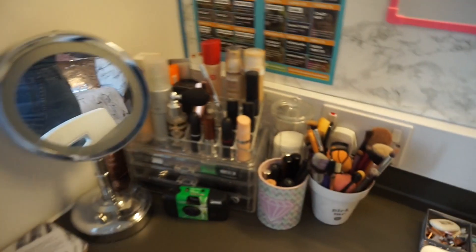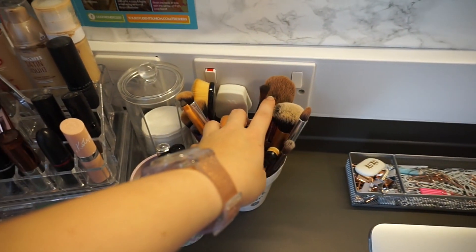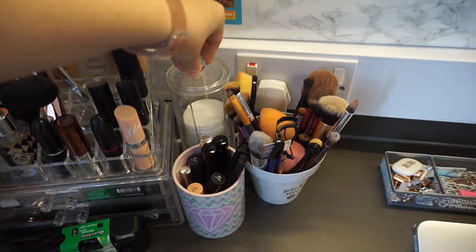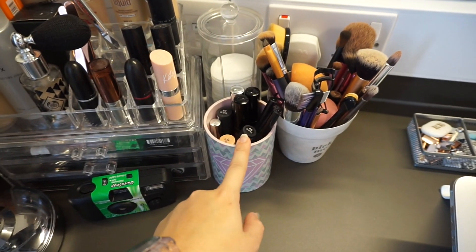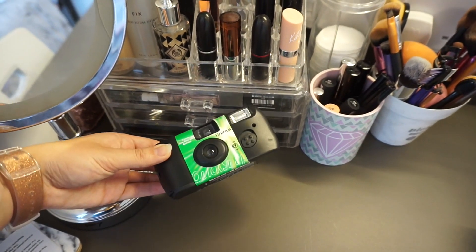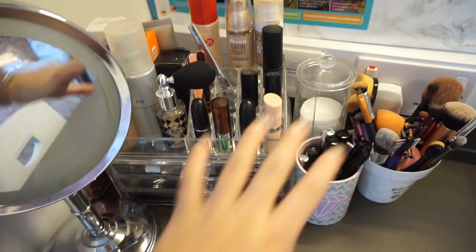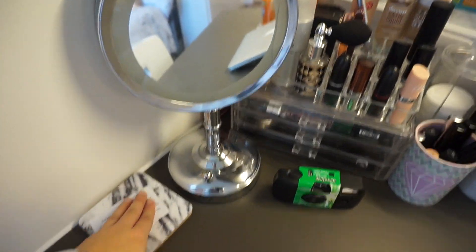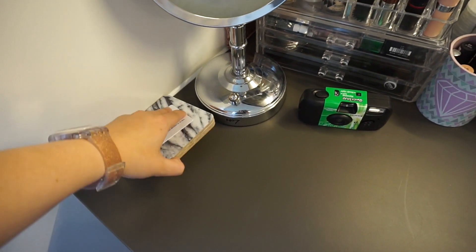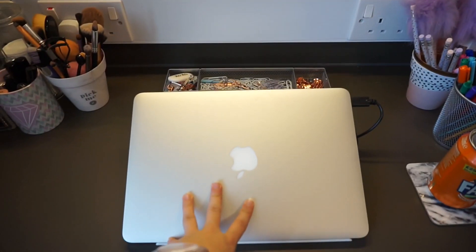Then I have my makeup — these pots are from home. I've got my makeup removers, lip products, a random camera I've taken about 10 accidental photos on, my makeup mirror, my uni pass, and three extra coasters in case anyone comes in for a cup of tea. That is the desk area — it's so cute. I have my MacBook in the middle on its stand.